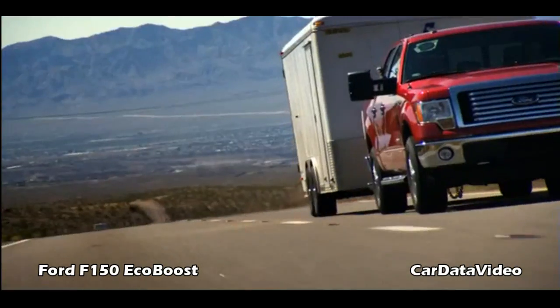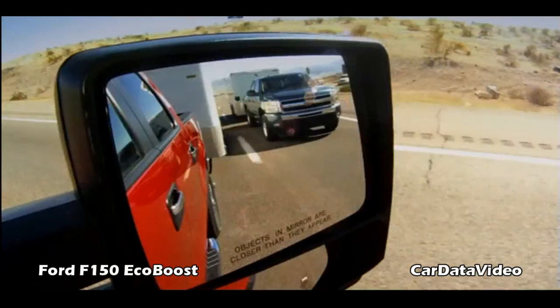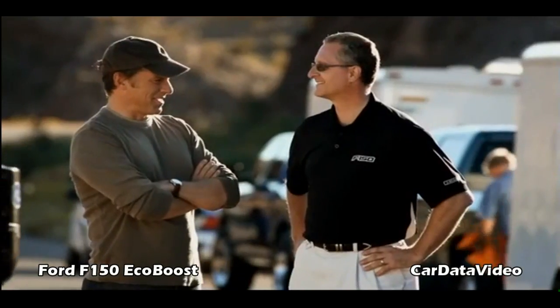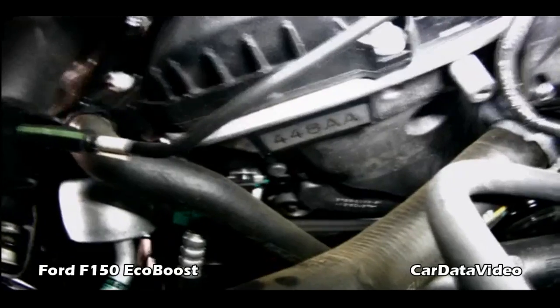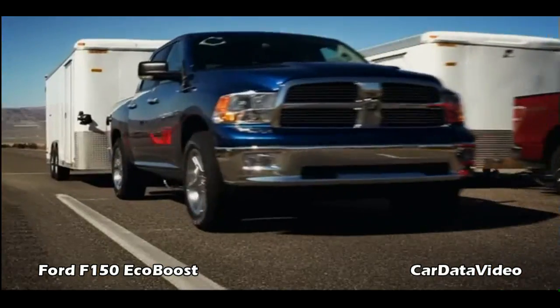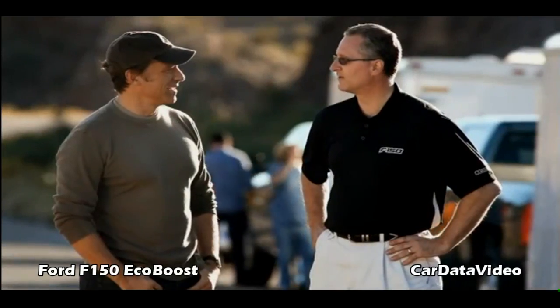In fact, the F-150 finishes almost 43 seconds faster than the Silverado — over 160,000 equivalent miles on the EcoBoost, harsh miles, versus both the Chevy and the Ram, which are essentially brand new trucks.